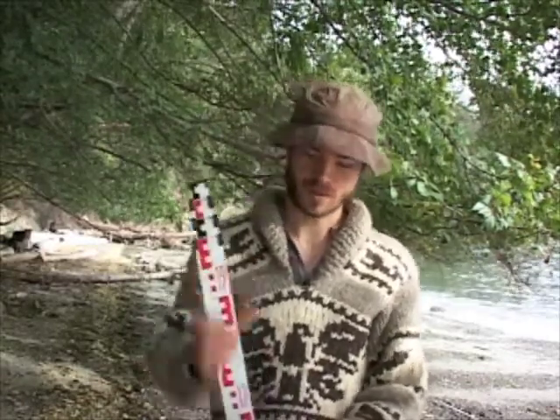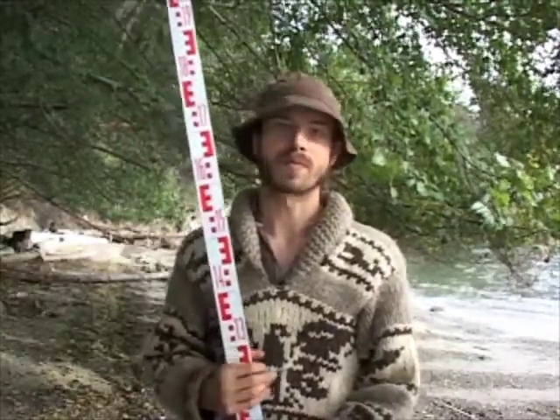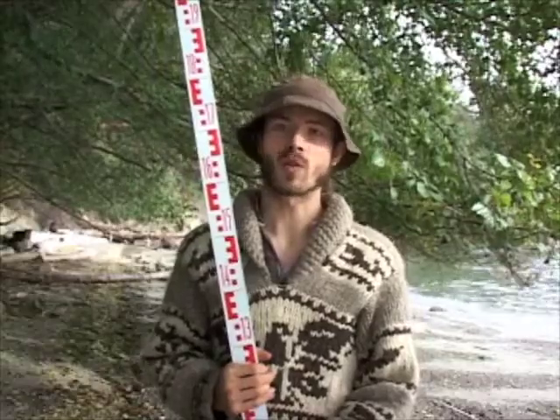There are lots of different measurements recorded each time we do these surveys. We record the slope of the beach and the elevation where the sample is taken from, as well as the temperature of the air and the water.